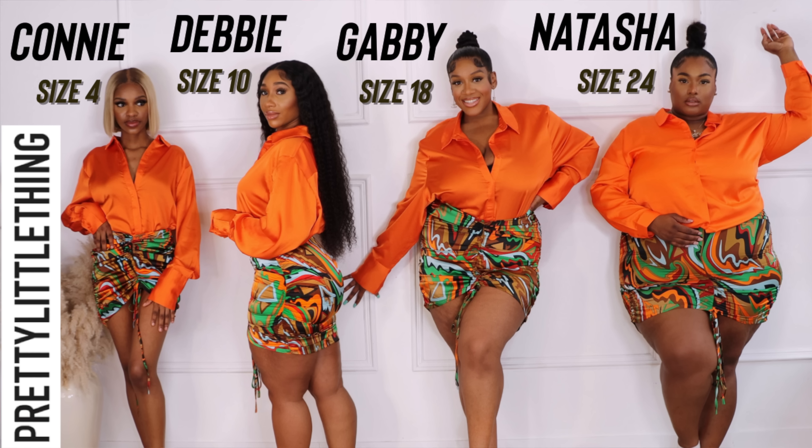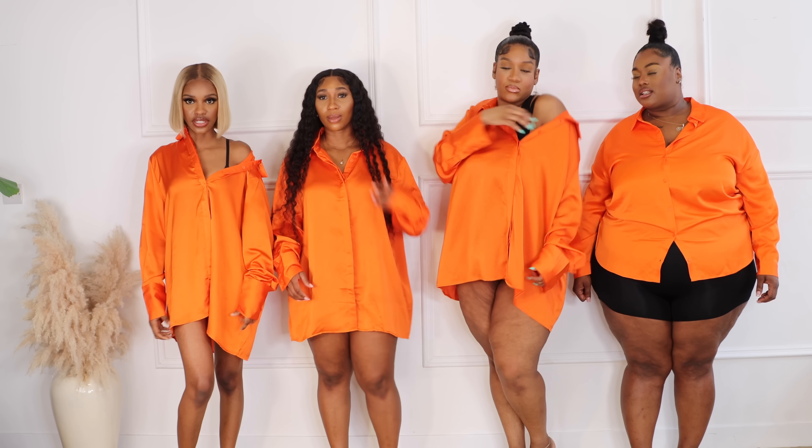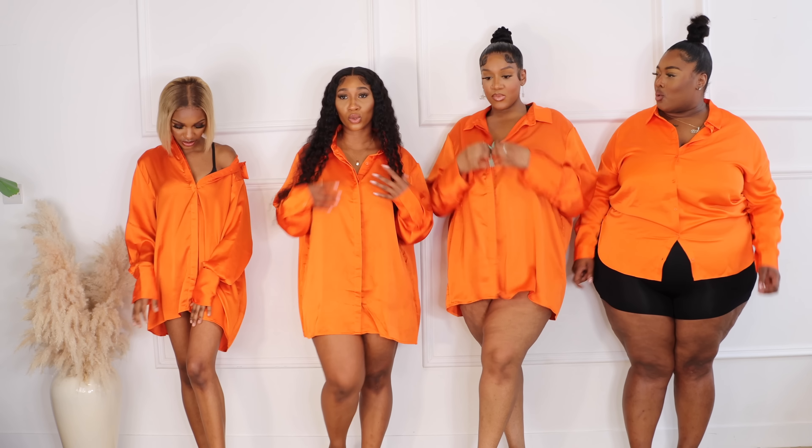It's summertime so we need bright colours, we need patterns, we need all of that so we can stand out and look hot AF. First thing was this oversized satin blouse. How nice is this colour? I absolutely love it. The only thing is I would size down in this because I don't quite like how oversized it is, but I love how it feels and I love everything else about it. This is what the arm looks like — super, super cute.